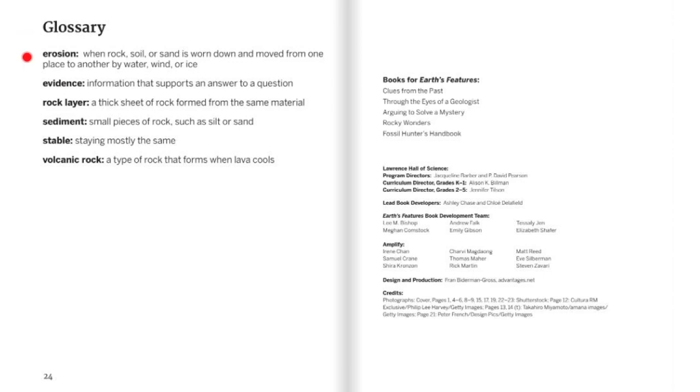Glossary. Erosion: when rock, soil, or sand is worn down and moved from one place to another by water, wind, or ice. Evidence: information that supports an answer to a question. Rock layer: a thick sheet of rock formed from the same material. Sediment: small pieces of rock such as silt or sand. Stable: staying mostly the same. Volcanic rock: a type of rock that forms when lava cools.